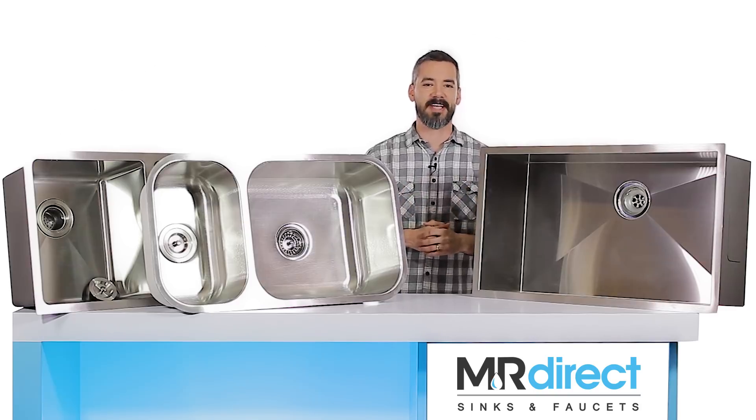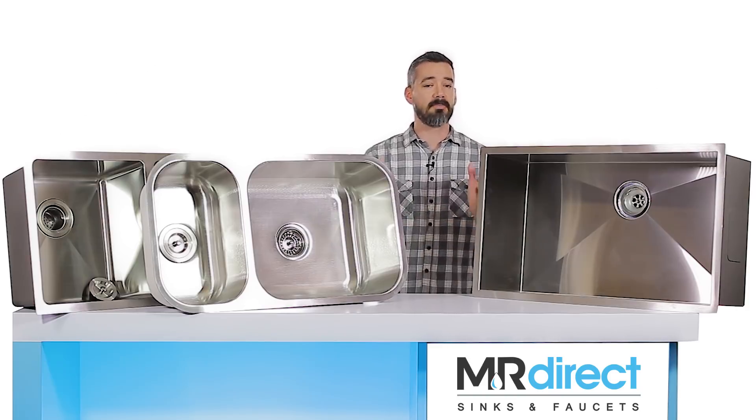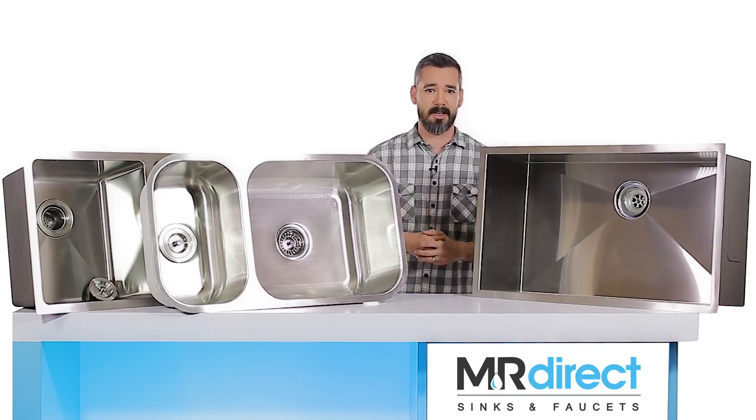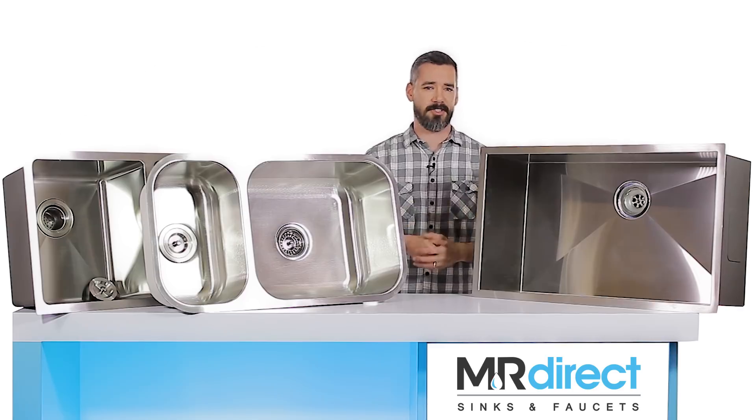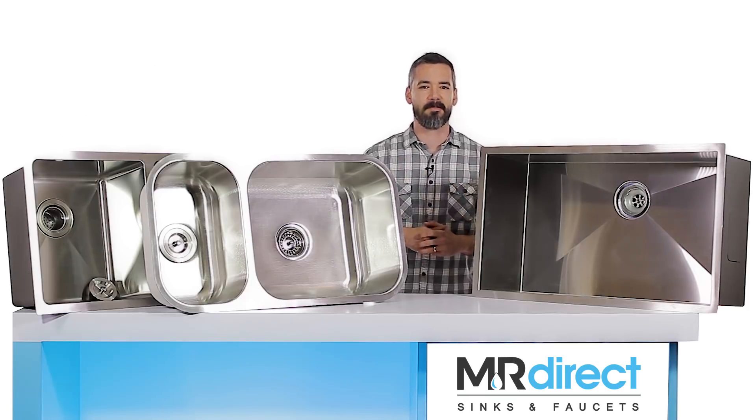MR Direct's stainless steel sinks are available in 18 gauge, 16 gauge, and in select models 14 gauge surgical steel. Most stainless steel sinks come fully coated with spray insulation and include sound dampening padding. Beyond those key features which ensure you're looking at a quality sink, the rest is based on preference and budget. With numerous configuration styles available, we have all of your needs covered. Thanks for watching. I'm Eric Dunaway with MR Direct.